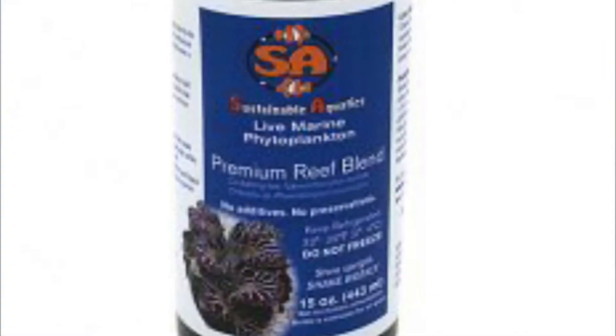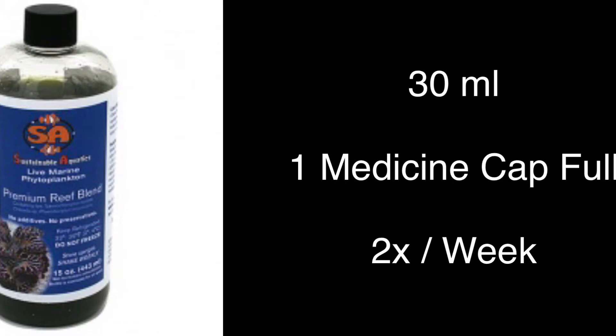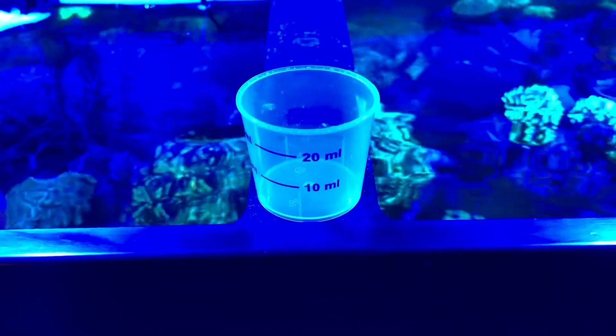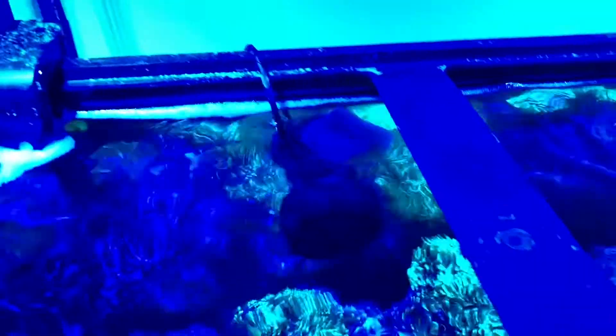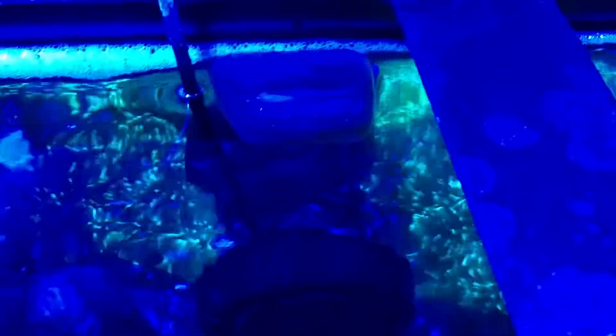The next thing I add is live phytoplankton — Premium Reef Blend. It tells you to add a ton, but I don't add anywhere near what it recommends. I add a full medicine cap — 30 milliliters — twice a week, on Wednesday and Sunday. This stuff expires pretty quickly locally. If I fed it on their schedule I'd use it up in time, but since I dose less, I have a few options: throw it away at expiration, use it past expiration (which I won't, because it starts dying off and smells worse), or feed it fresh frozen — which is what I do.